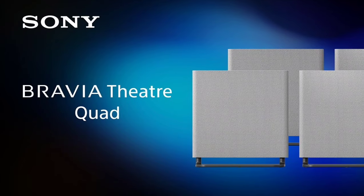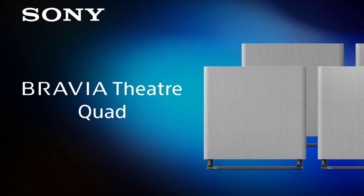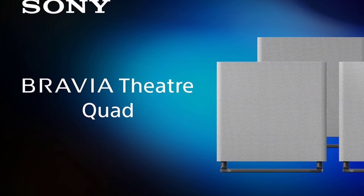The system is built with environmental consciousness in mind, incorporating recycled materials into its design. This initiative is part of Sony's broader commitment to achieving zero environmental impact by 2050.